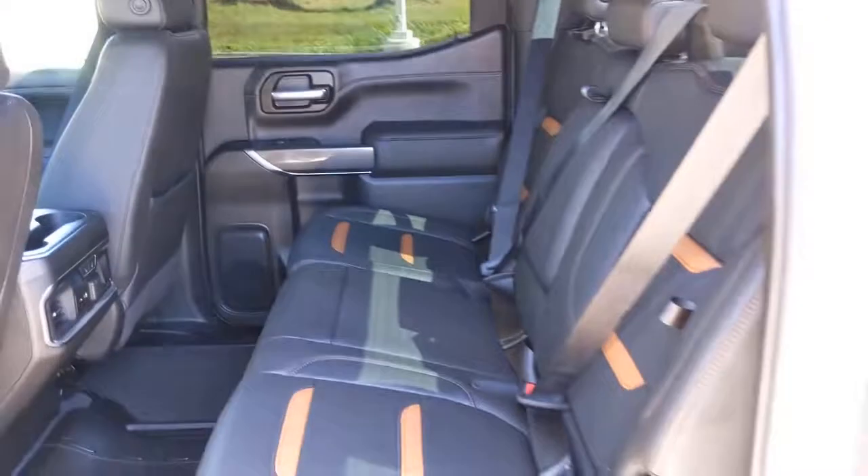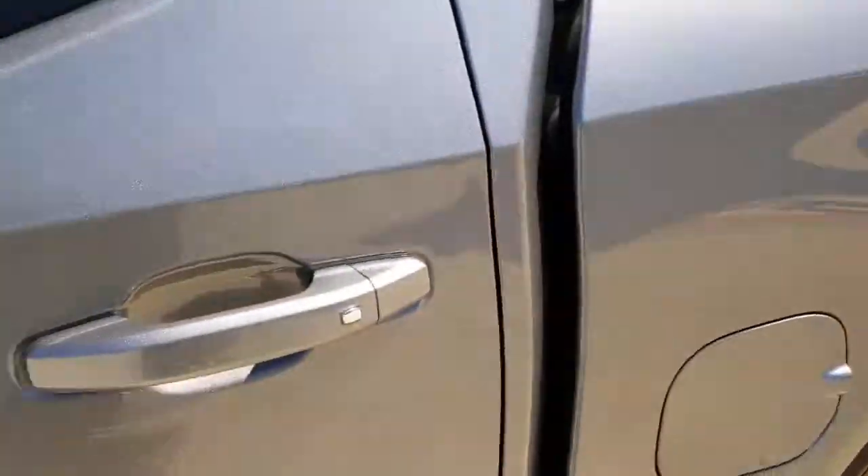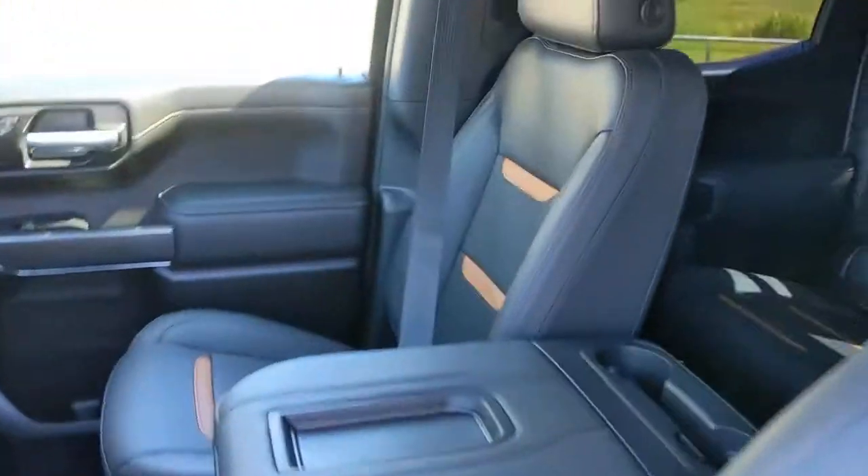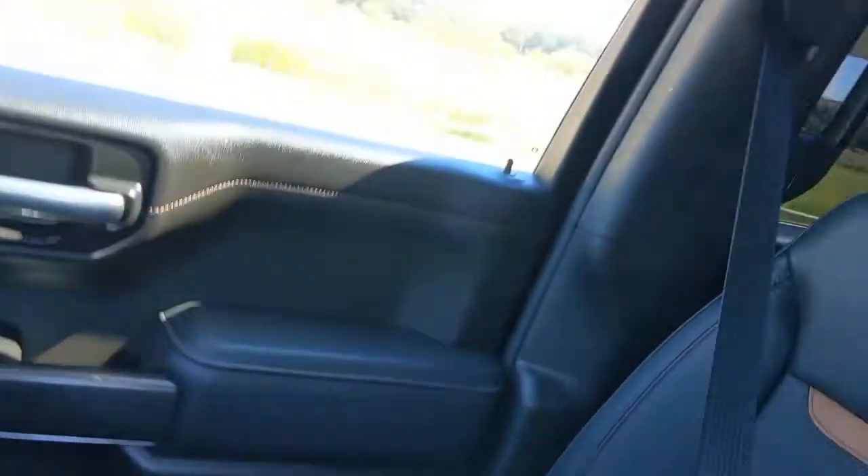Serious strength blends with serene comfort in this modern spirited Sierra. See for yourself when you take it out for a test drive. Our professional staff looks forward to giving you excellent service.